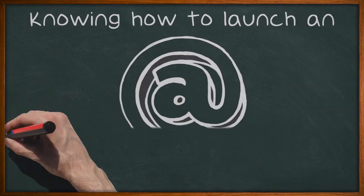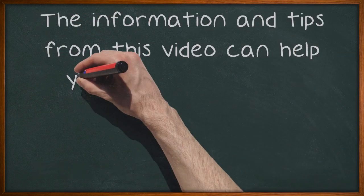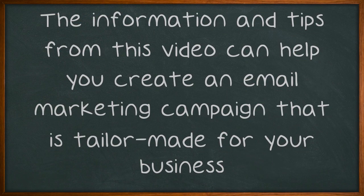Knowing how to launch an effective email marketing campaign is crucial to its success. The information and tips from this video can help you create an email marketing campaign that is tailor-made for your business.